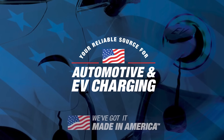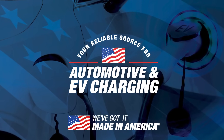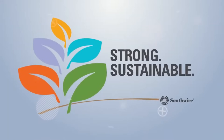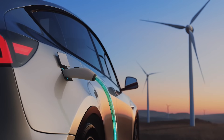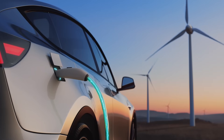Our EV products are proudly made in America and can be qualified to meet Build America, Buy America requirements for NEVI and IIJA federal funding. Our commitment to sustainability and carbon-neutral technology ensures that our products not only meet the highest standards of performance, but also contribute to a cleaner, greener planet. Join us on the journey towards a sustainable future.